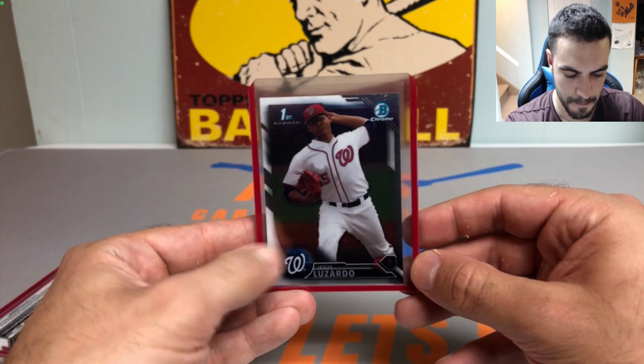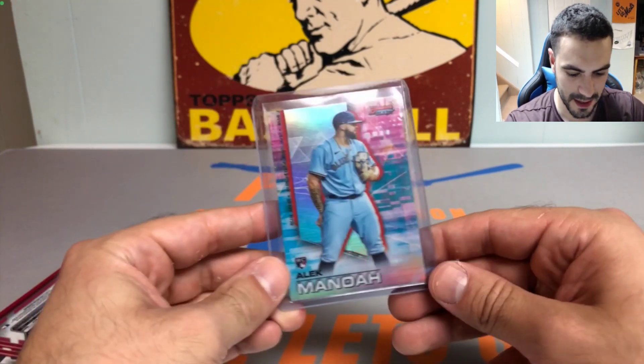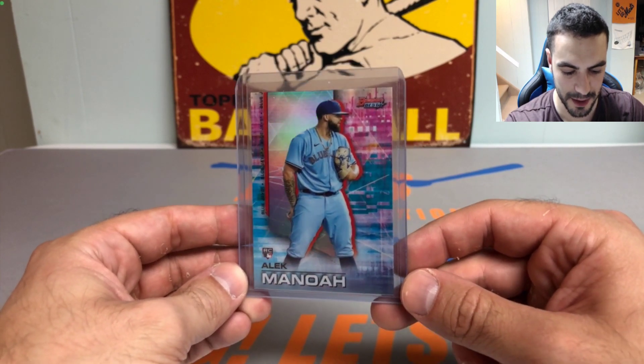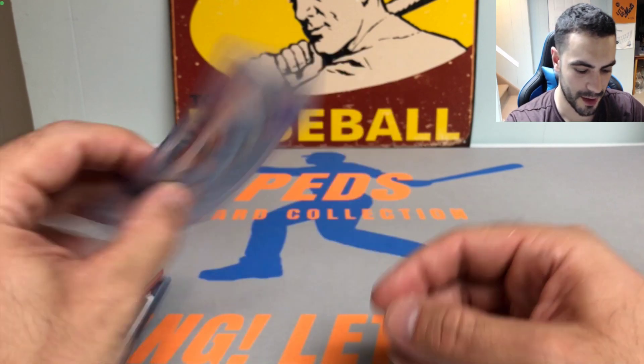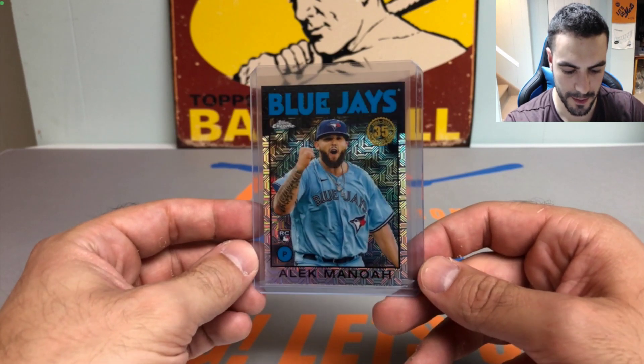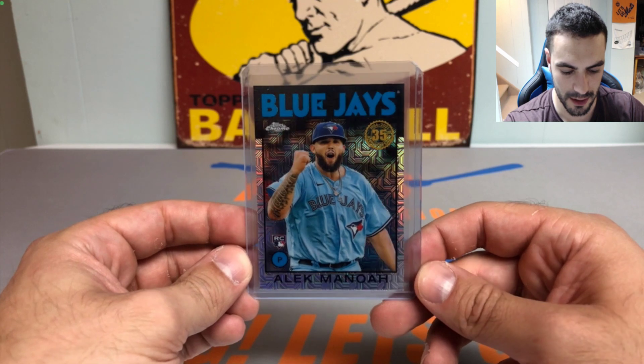Next up, had to get some Alec Manoa. This is the refractor Bowman's Best rookie card — pretty sharp — and we also got a Bowman Mojo from the silver pack. Really nice Alec Manoa cards there.